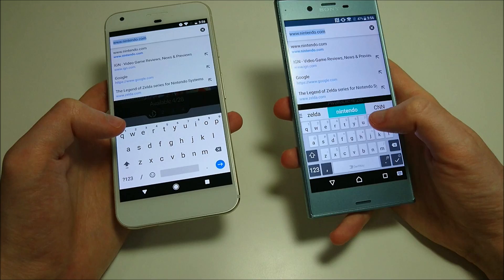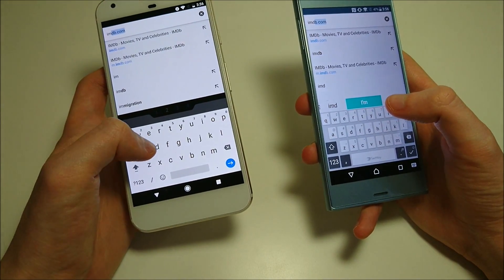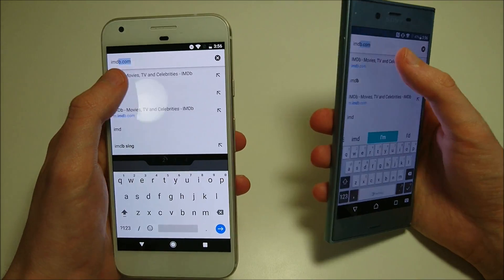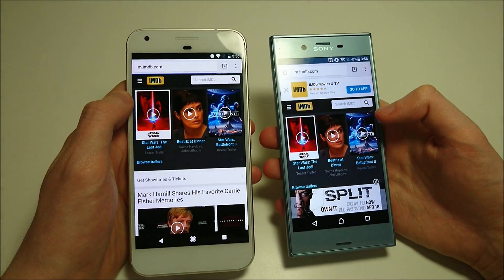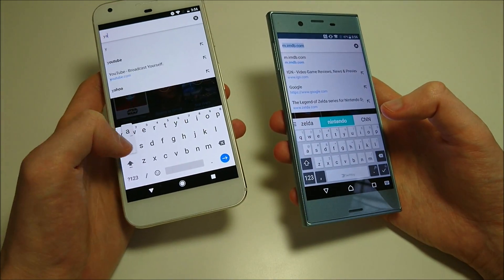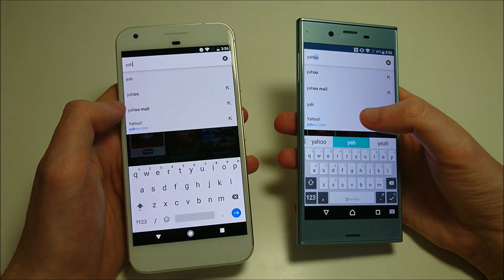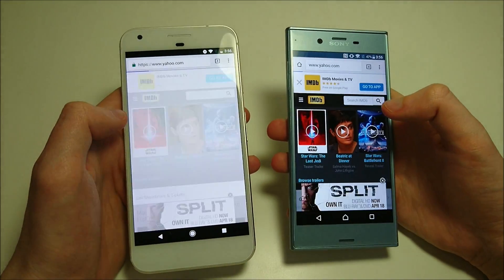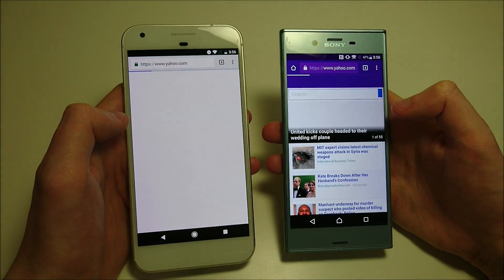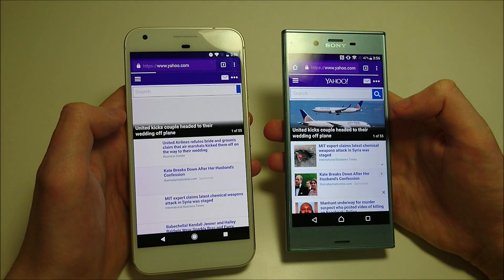Let's do IMDB — and again you see Sony here. Then last, let's go ahead and do Yahoo — Yahoo.com — and again looks like Sony here.